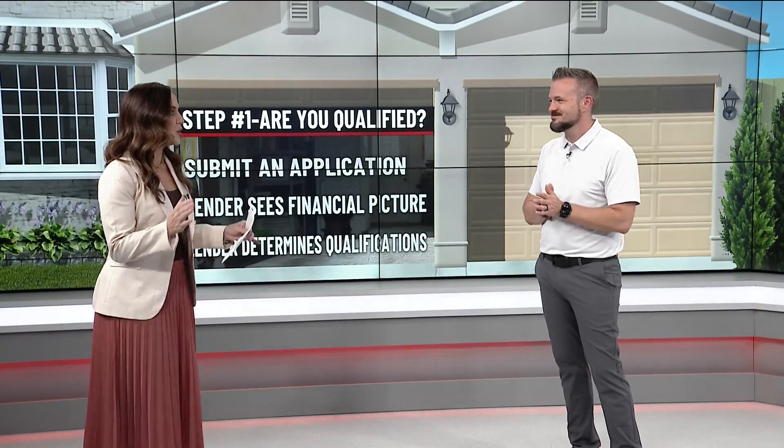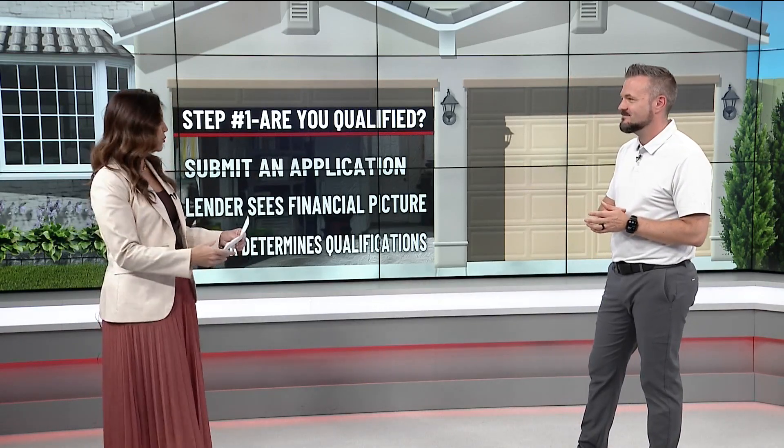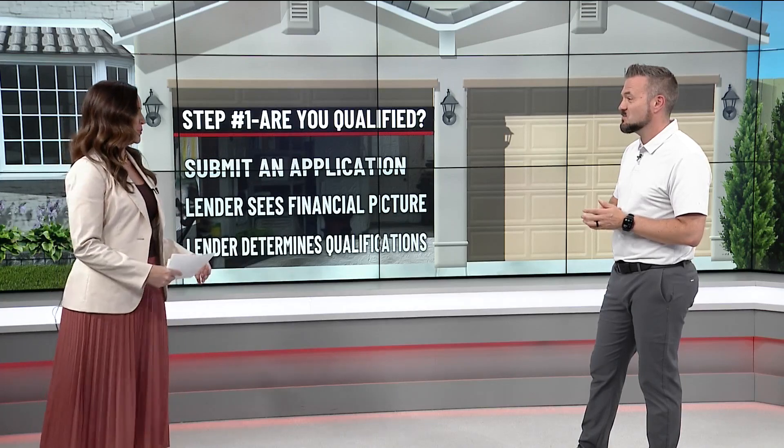Welcome back everyone. Maybe you've heard of how important it is to get pre-approved before you buy a home, but what does that mean exactly and how do you go about doing it? Joining me now is mortgage expert Tyler Osby. Behind garage door number one, we are talking about the very basic step number one to getting that pre-approval. Where do you start? Start talking with a lender. The process generally starts with a loan application, which you can do over the phone, online, or even in person — just get them the basics.